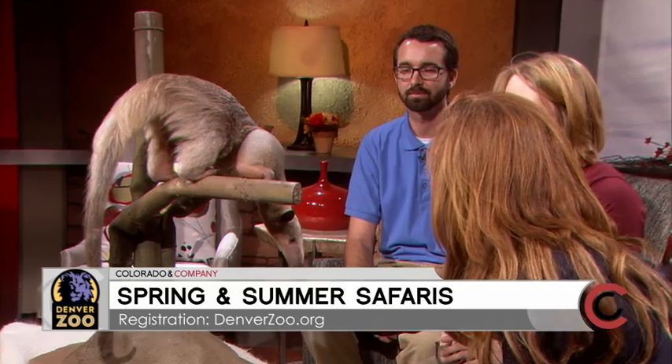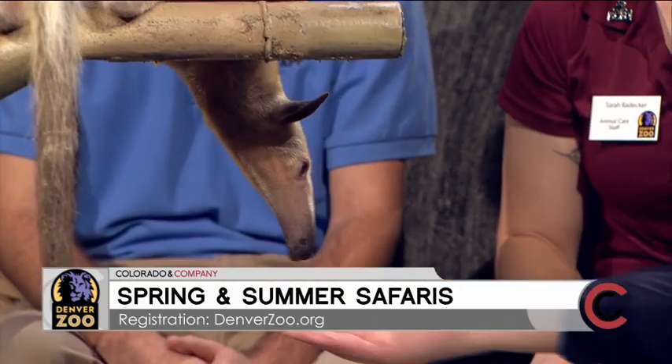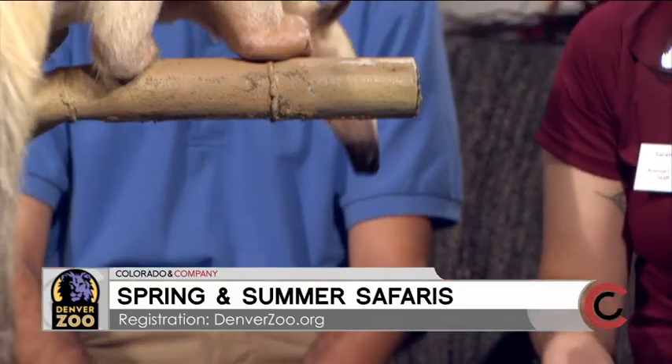Now Sarah, tell me why anteaters are so important to our environment. These guys are really important because they like to eat, of course, bugs and ants. They can eat up to 5,000 ants just in a single day. So they certainly help keep that bug population in control.